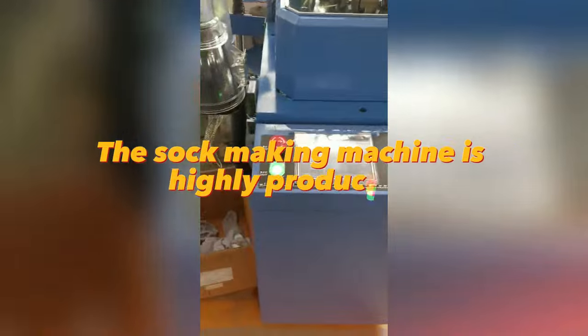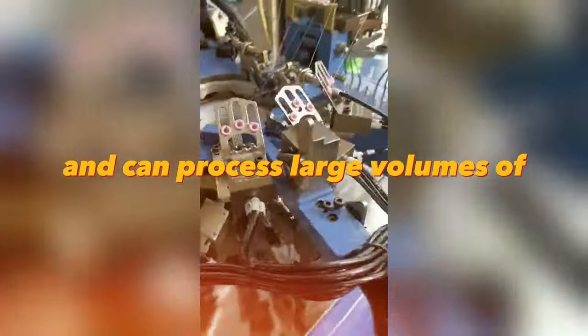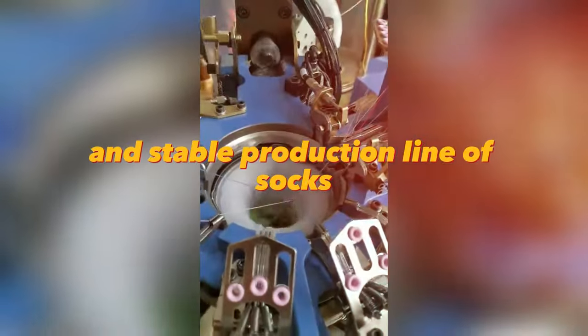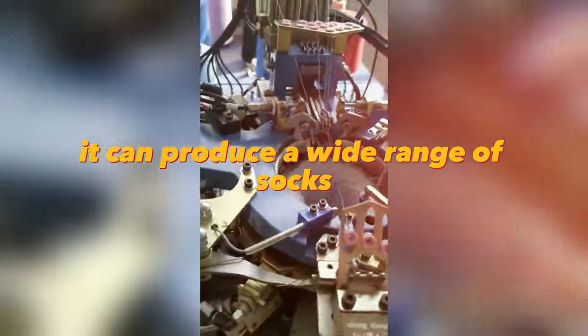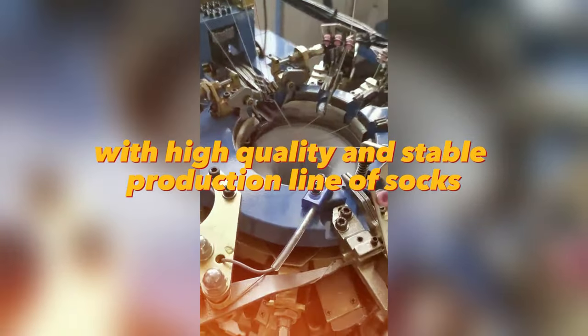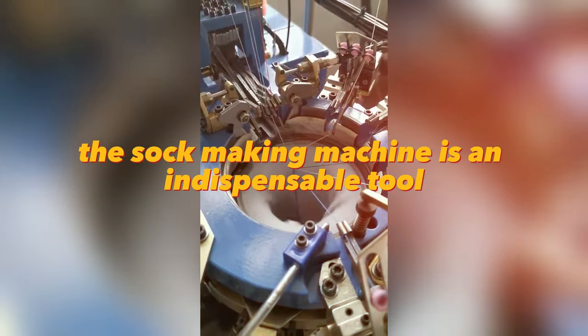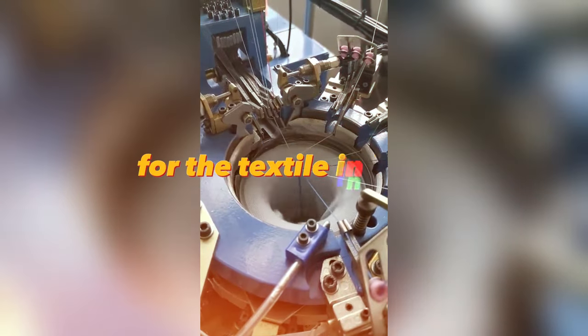The sock-making machine is highly productive and can process large volumes of raw materials in a short period of time. The machine is equipped with automation and process control, which ensures high quality and a stable production line of socks. It can produce a wide range of socks, and with its advanced technology and reliability, the sock-making machine is an indispensable tool for the textile industry.